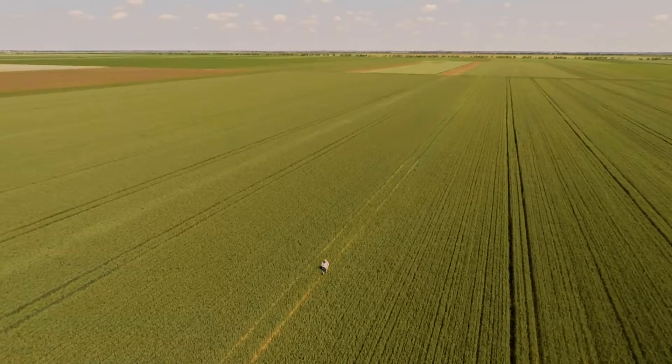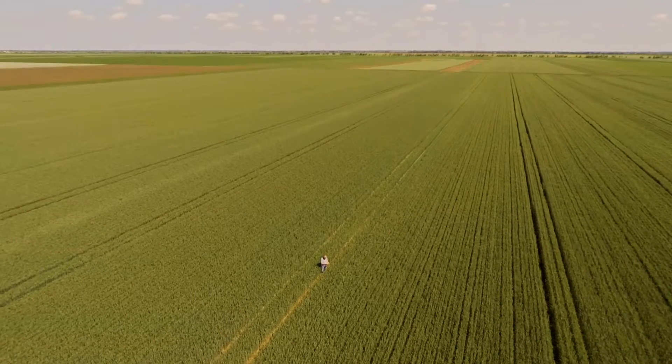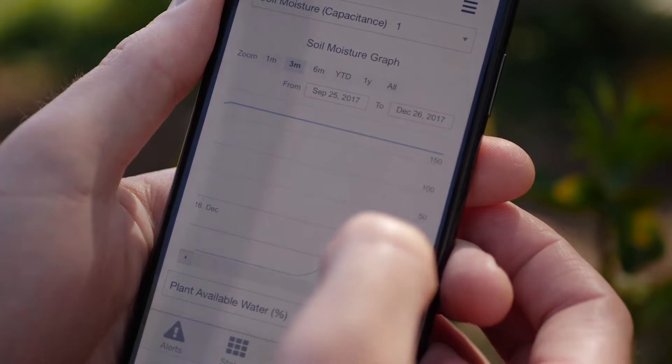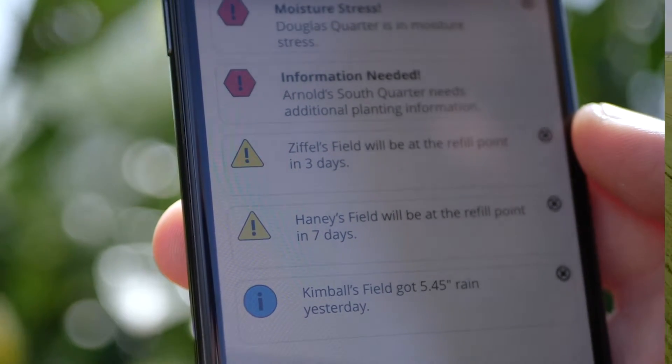And today, Servitech is revealing an industry-first that empowers growers to optimize every aspect of their operation. The Bridge Field Intelligence Platform is the culmination of the nation's largest crop consulting and laboratory testing company's nearly 50 years of innovation.